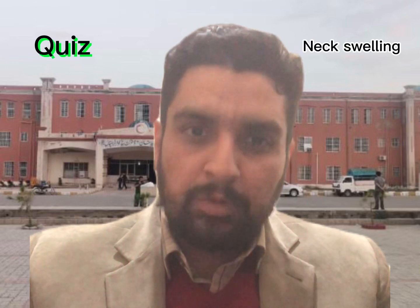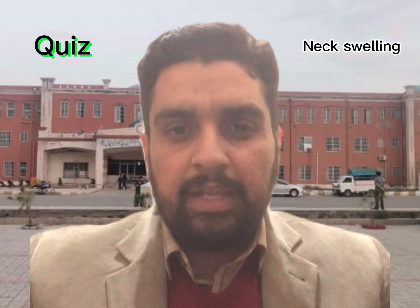Assalamu alaikum. My name is surgeon Dr. Muhammad Lokman. Today we will have a quiz.